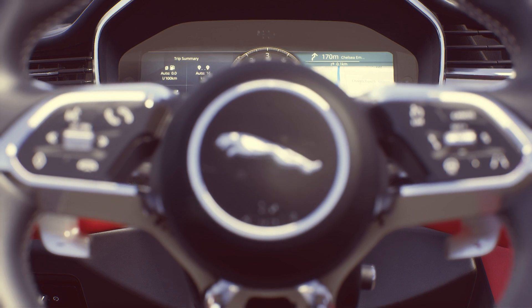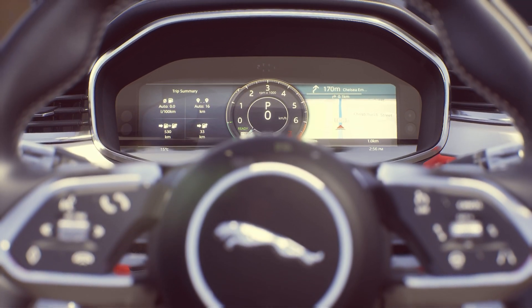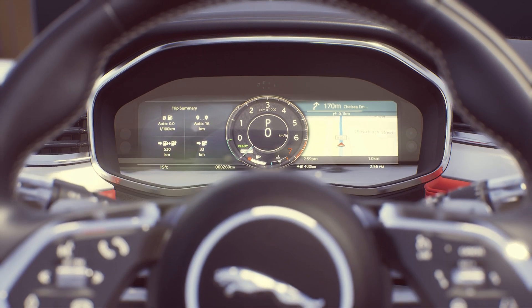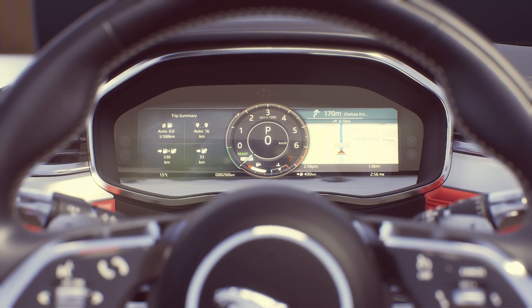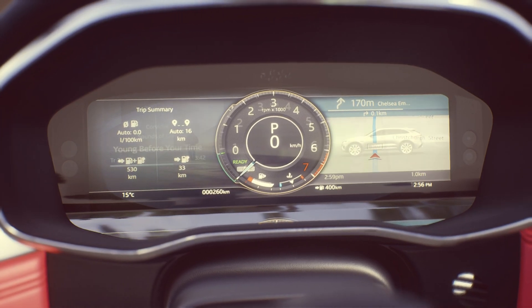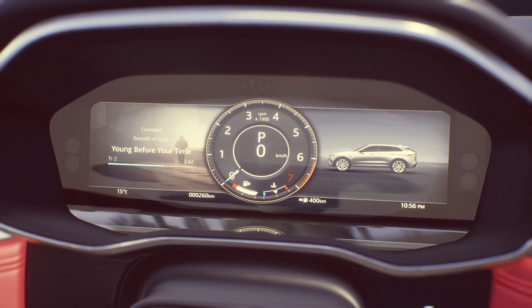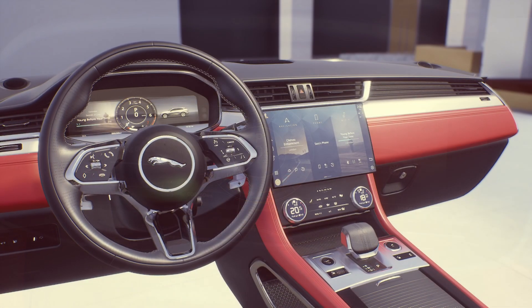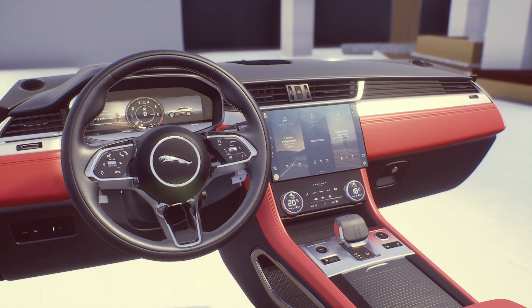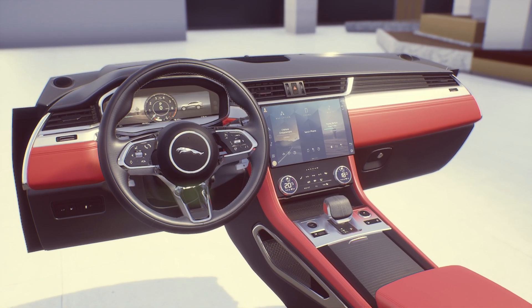PIVI Pro is augmented with a fully configurable 12.3-inch virtual instrument cluster and a full-colour heads-up display. You can customise these displays with layouts of your choice, so you can prioritise the information you want to see, including directions and nearby charging or fuel stations. It's another way we are reducing the load on the driver.